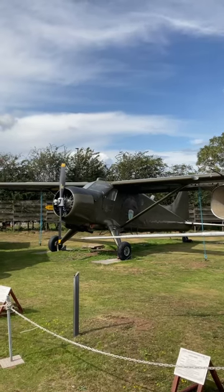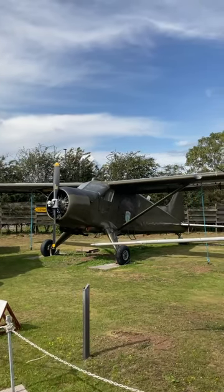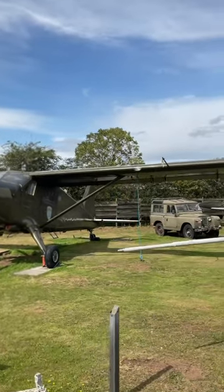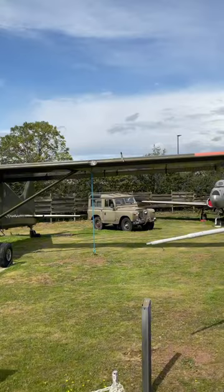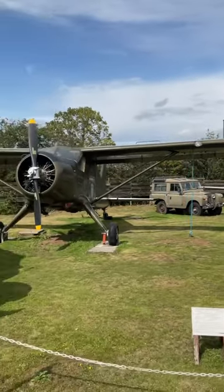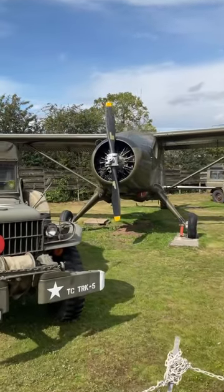The de Havilland DHC2 Beaver is an iconic Canadian aircraft that first flew in August 1947. The aircraft was designed as a rugged utilitarian aircraft for bush flying, cargo transport, reconnaissance and passenger transport in remote and challenging environments, and has an excellent short takeoff and landing capability.